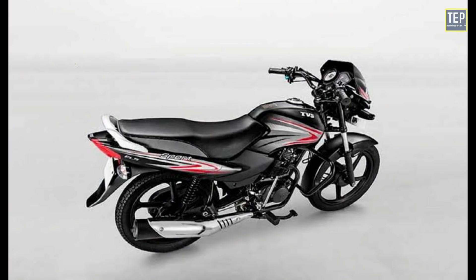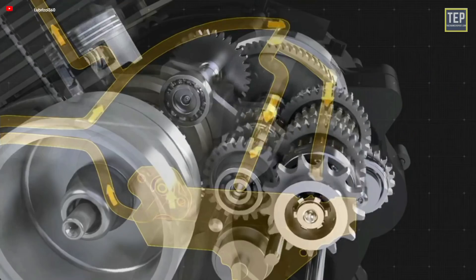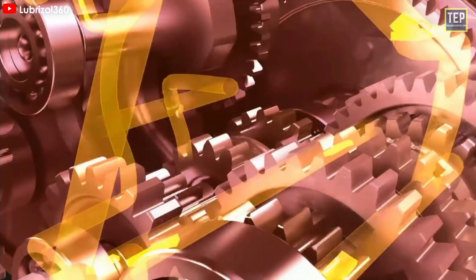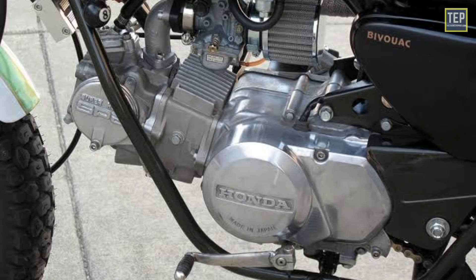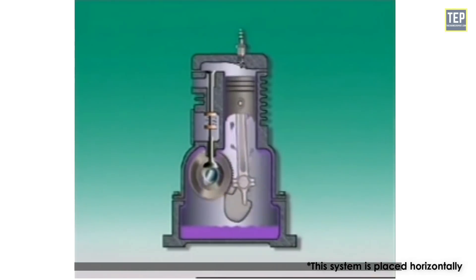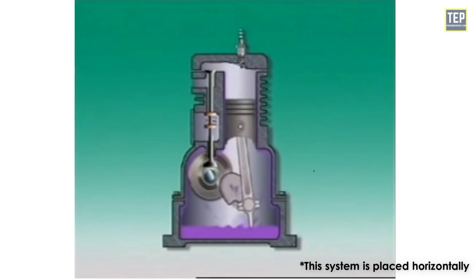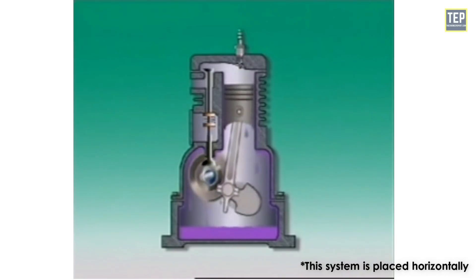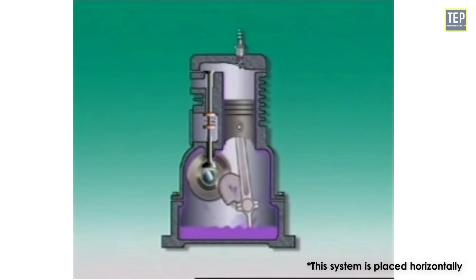Most low-capacity budget bikes don't use a pressurized lubrication system to supply engine oil equally across the engine, which is why the engine is placed horizontally. The horizontal engine uses a splash-type lubrication system. In this system, a dipper is attached to the connecting rod; it picks up oil from the reservoir and spreads it across bearing surfaces as the piston travels through the cylinder.